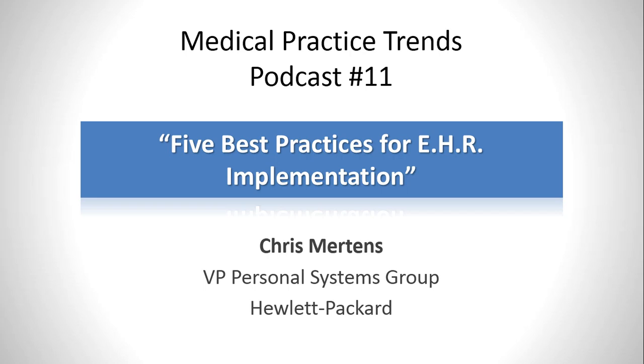This is Peter J. Pollack, MD, with Medical Practice Trends, and in our podcast today our guest is Chris Mertens, Vice President of the Personal Systems Group for Hewlett-Packard. Welcome, Chris. Thanks, Peter. It's a pleasure to be here.